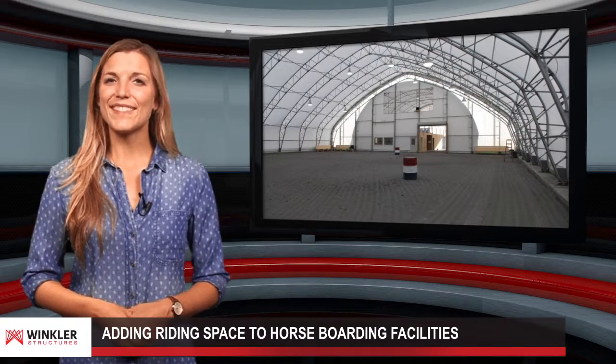Reach out to a professional at Winkler Structures to learn more today. Thanks for tuning in.